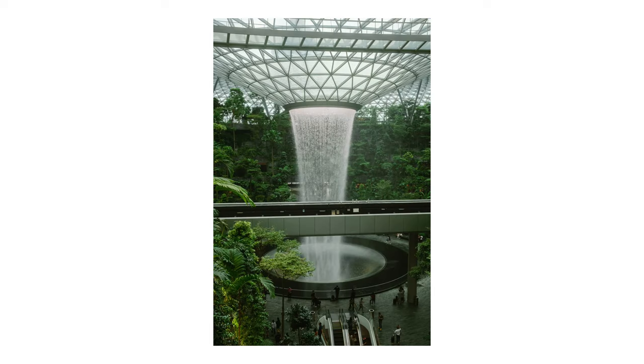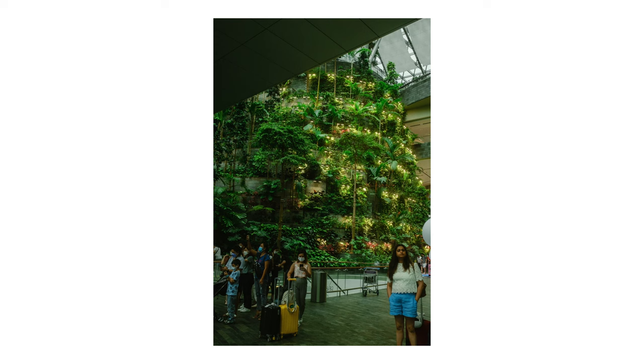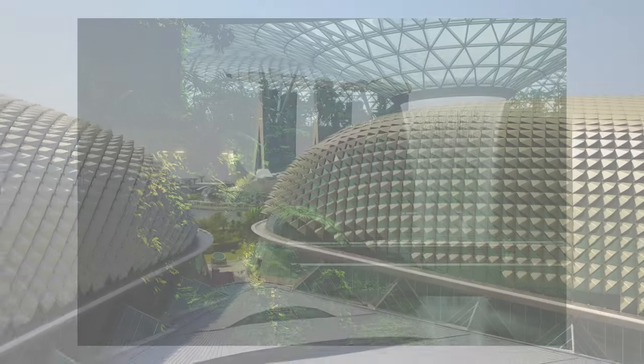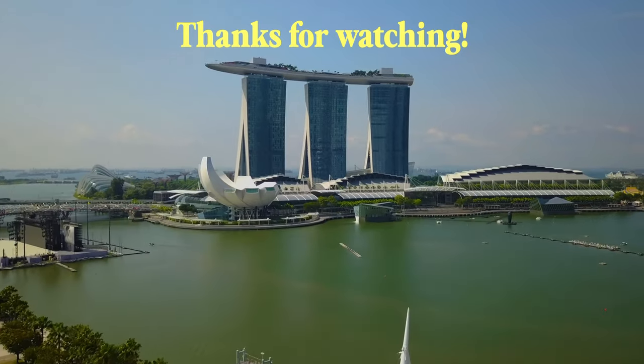And yeah, that's all the photos that I have to share with you guys today. If you have any questions, please just let me know and I'll get back to you. Be sure to check out my other travel video where I shared photos from my time in Bangkok if you enjoyed this video. Thanks so much for watching. I really appreciate it. I'll see you guys next time.